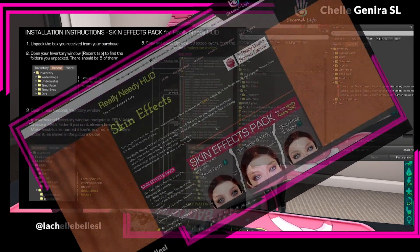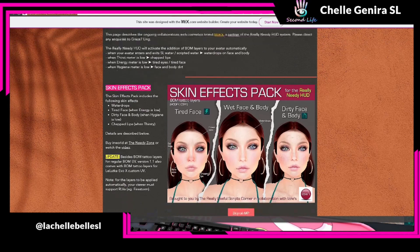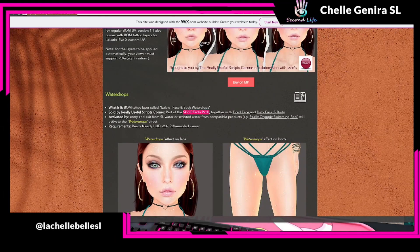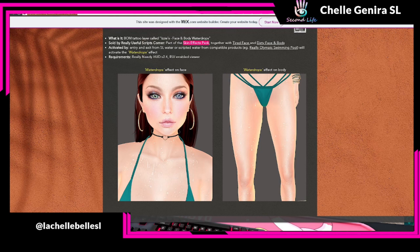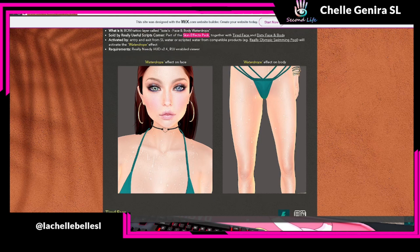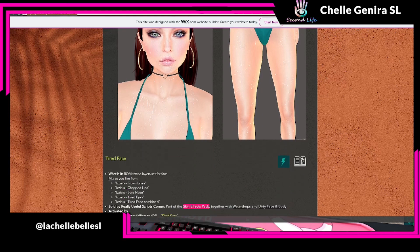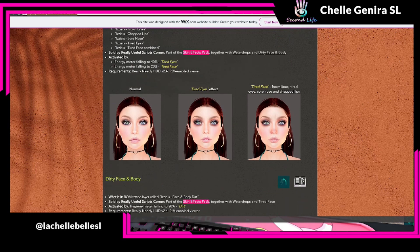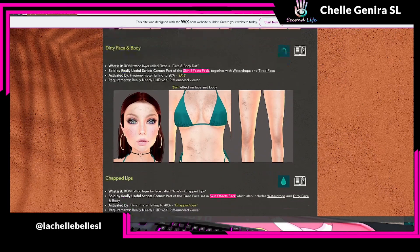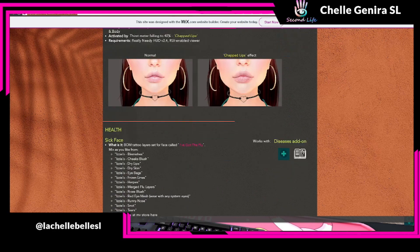And that looks like everything. It's talking about the collaboration with Izzy and going over all the same things I was telling you about earlier. It shows you that you can buy it on Marketplace — you don't have to go in-world — though I prefer in-world. One of the requirements is Really Needy HUD 2.4, which is the latest update from last month, and an RLV-enabled viewer. Here's what the water drops on your face and body look like — she's in a bikini because you get them from swimming. Then she has the tired face when you don't get enough sleep: bags under her eyes, a flushed look, dark circles, and even chapped lips.